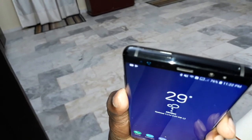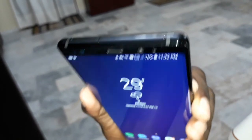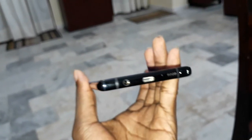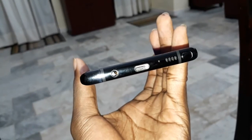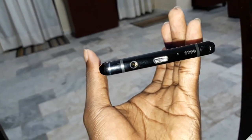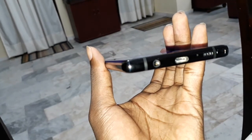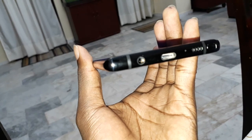You can put your SIM here. Wonderful. Your speaker is also here. And the port jack and the USB type-C. Wonderful.